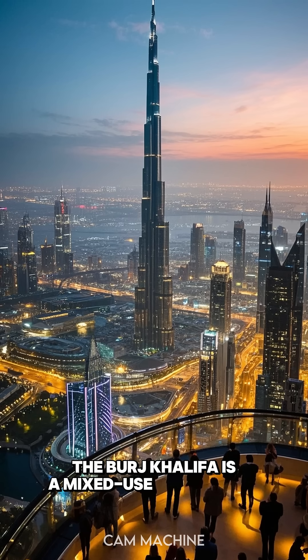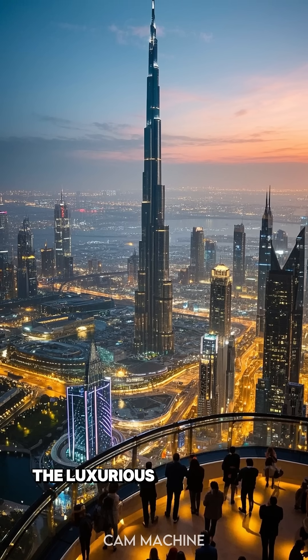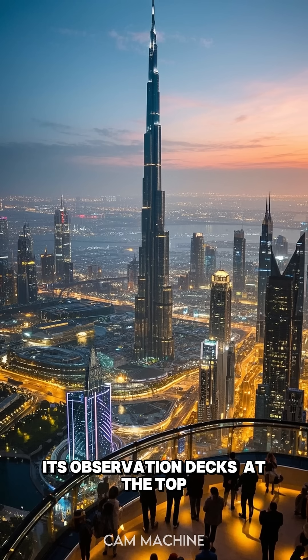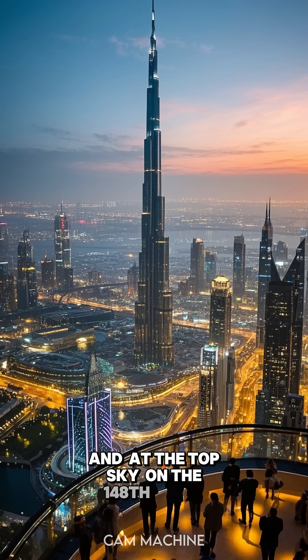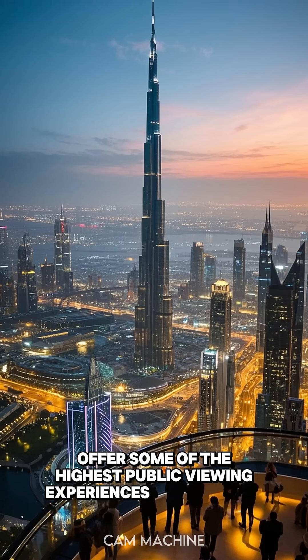The Burj Khalifa is a mixed-use skyscraper, housing residences, corporate suites, the luxurious Armani Hotel, and world-renowned attractions. Its observation decks — At the Top on the 124th and 125th floors, and At the Top Sky on the 148th floor — offer some of the highest public viewing experiences in the world.